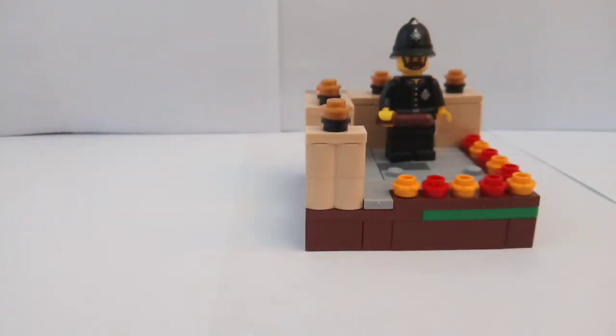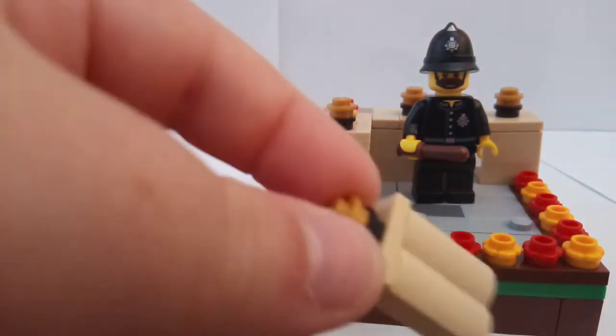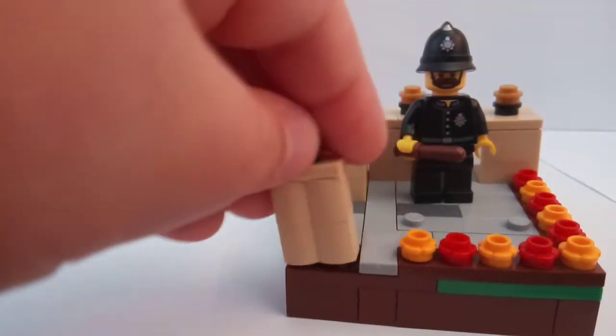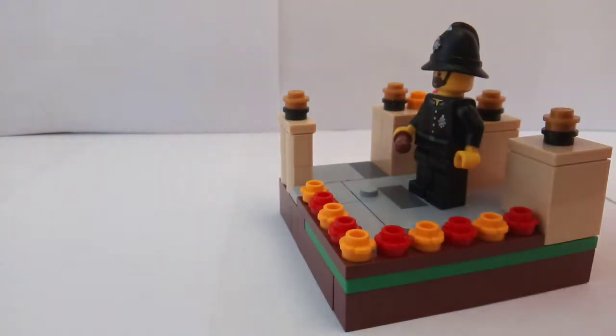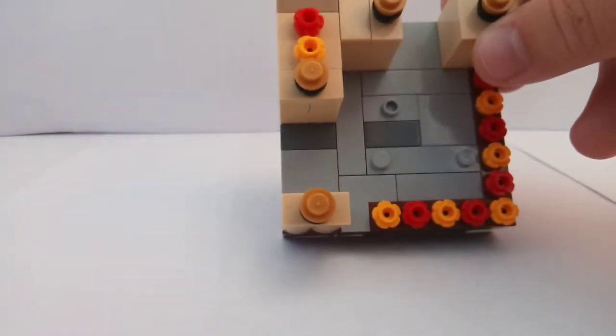Moving on to my next one — this is Series 11 Police Constable. He is standing in a London garden with his baton, ready to get some criminals. We have palisade bricks here which give some more architectural effects, and then there are gold studs on top to look like the big rounded architecture. He has loads of flowers around him.